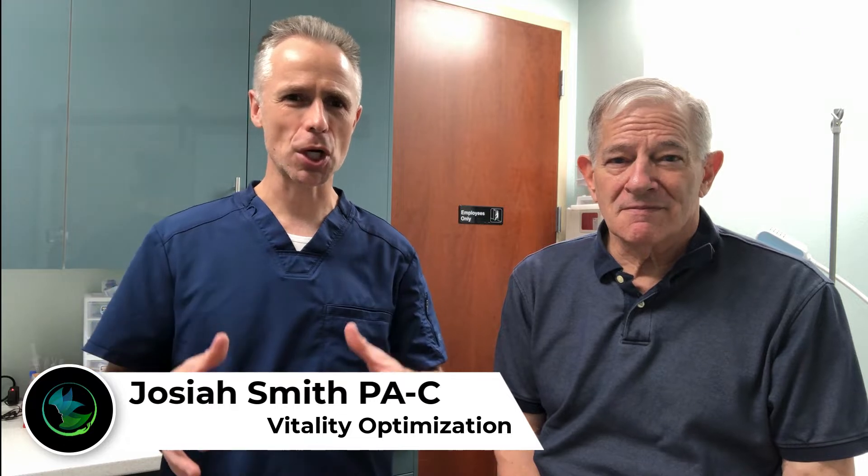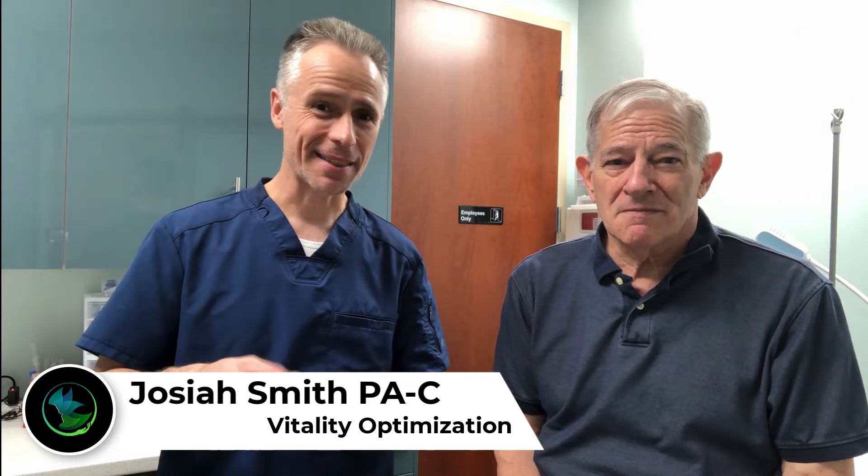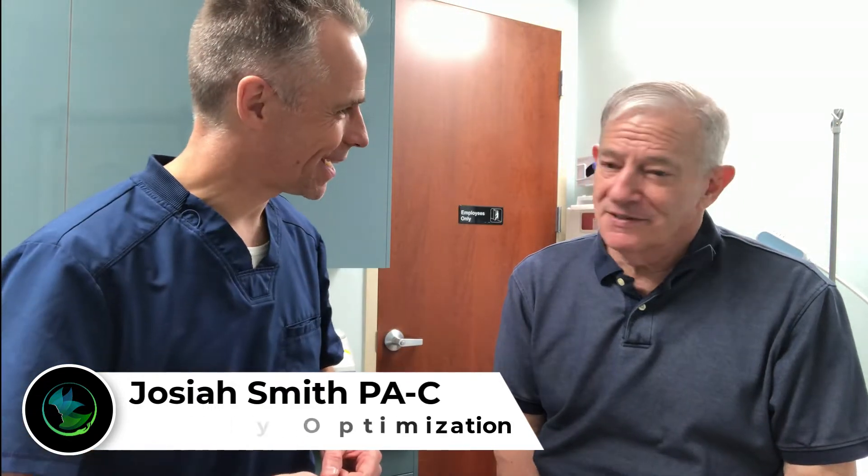Hey everybody, Josiah Smith, PA, expert in all things functional, regenerative, and health optimization medicine. Today I have a special guest. What is your name sir? Shannon Hogan.